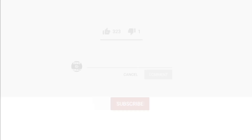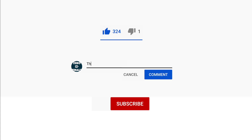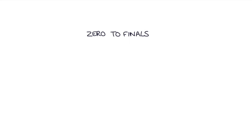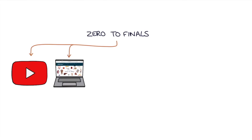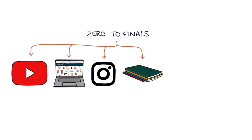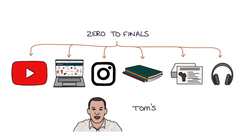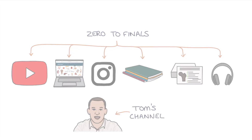Thank you for watching this video. Zero to Finals is not just a YouTube channel — there's also a website with detailed notes, illustrations, and questions, an Instagram account with daily questions, books, flashcards, and much more. Links to everything can be found in the description.